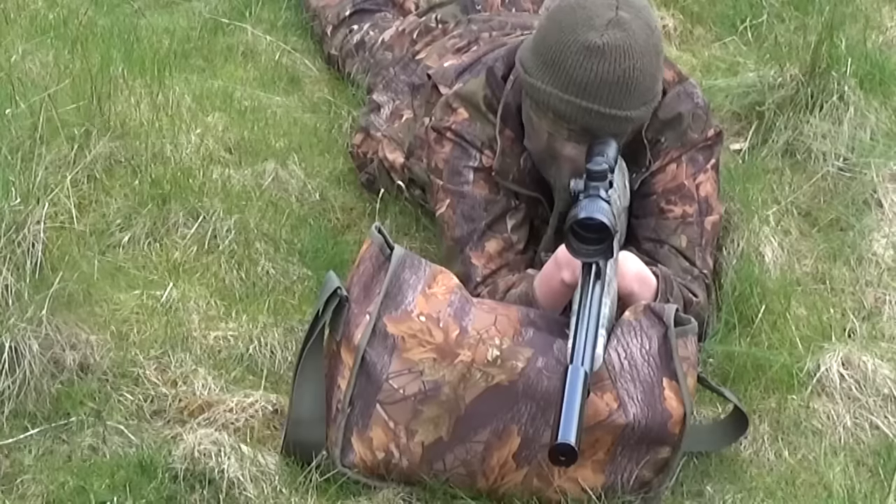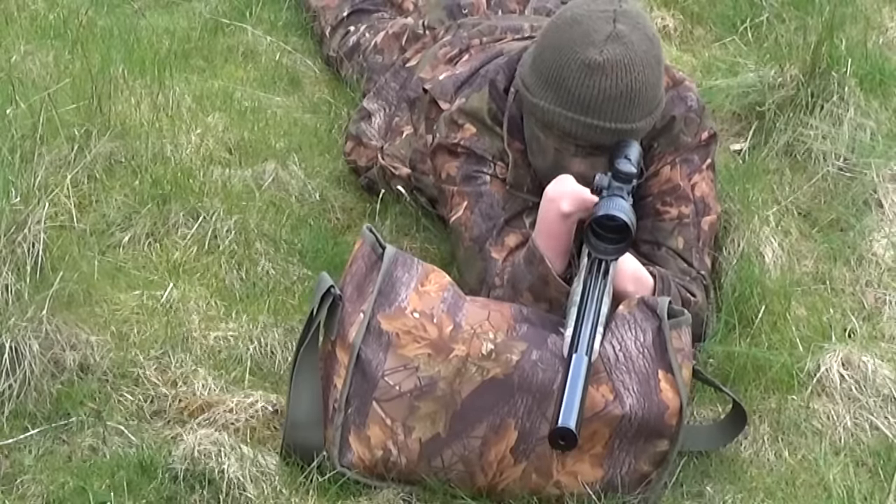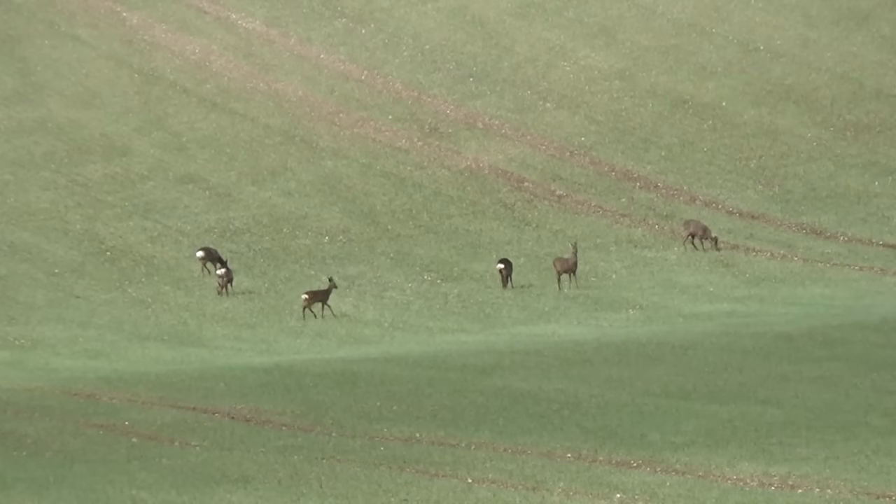I've tried lying there prone and hoping that they'll just sort of breeze past me, but as soon as they're within about 30 yards, especially if they're upwind of me, they're smelling me and they're away like there's no tomorrow.